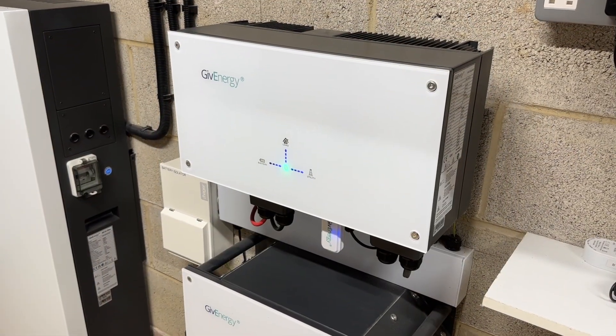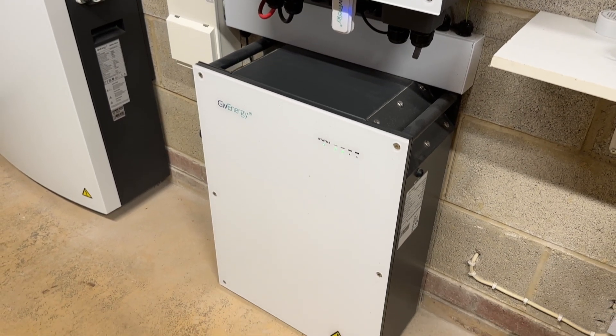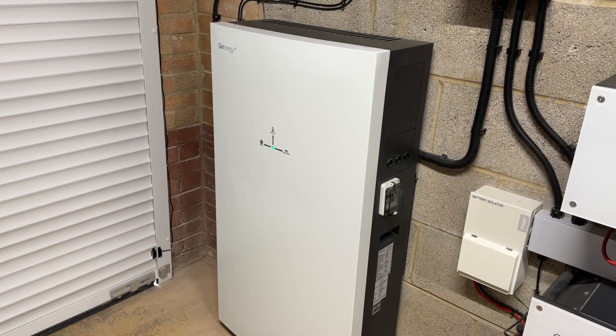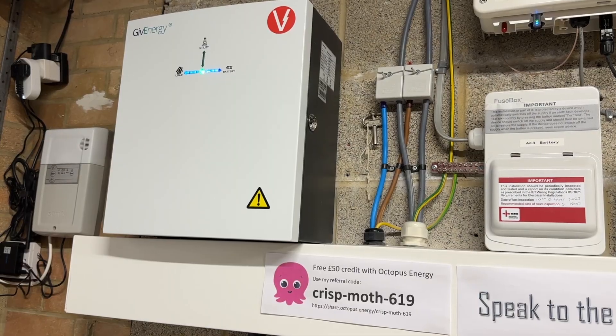I've also got an AC-coupled GivEnergy inverter with an 8.2 kilowatt-hour battery attached to it and a larger GivEnergy all-in-one 13.5 kilowatt-hour battery plus gateway sitting next to that. Those two GivEnergy batteries were being balanced by an automation in Home Assistant, but I have recently changed my approach, so the older 8.2 battery actually just continuously discharges apart from off-peak when it charges. I'll go over the reasons why in a future video.